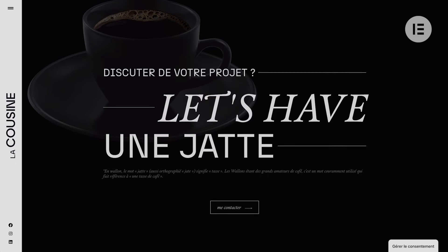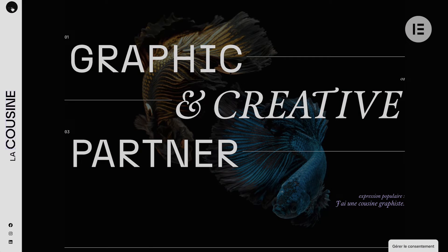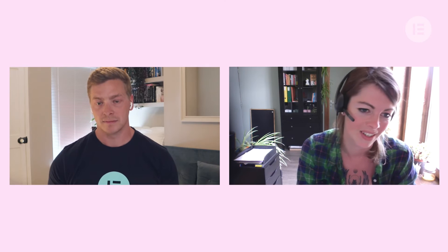I also wanted to integrate some print spirit into it, because print is really my first love — I love working on brochures and books. I wanted to make subtle references mixing the digital world with the print world. For example, for the navigation I used a reference to a table of contents instead of a classic navigation menu.